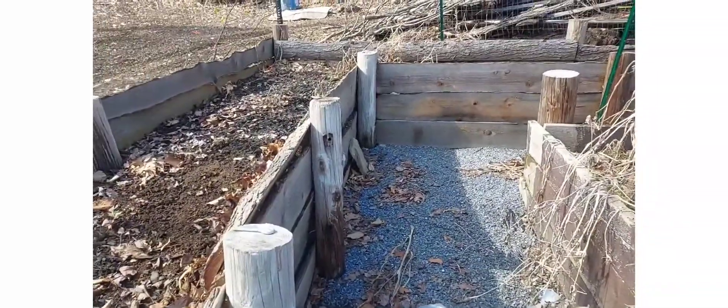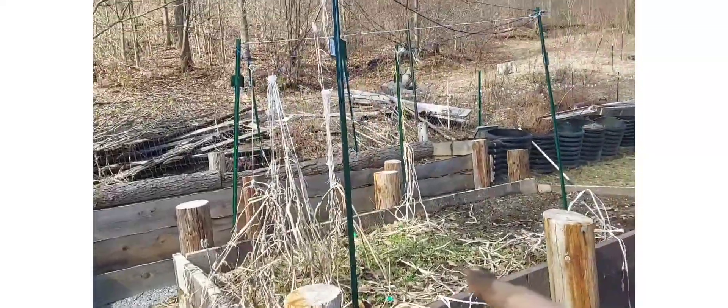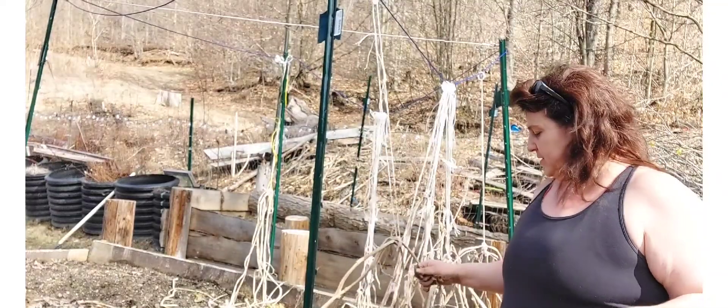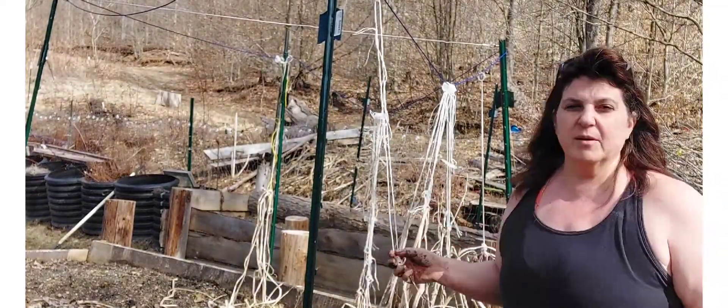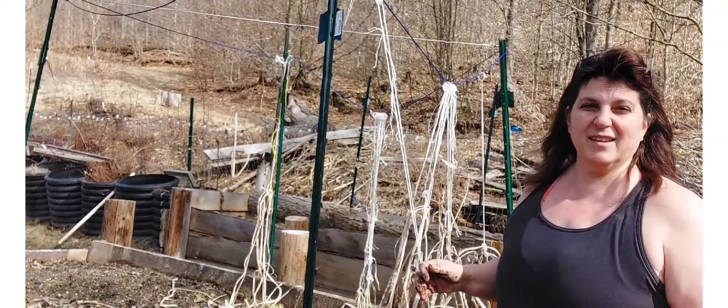I've got just this section right here to go and this bed. Now we just have all this stuff from the tomatoes to clean up. I'm just going to be working on this and get it done.